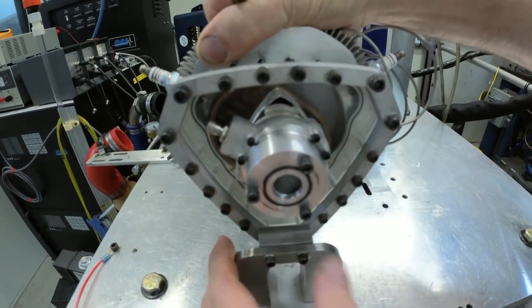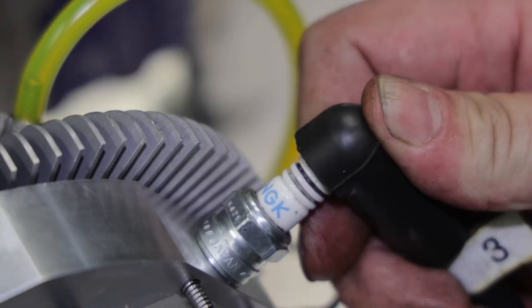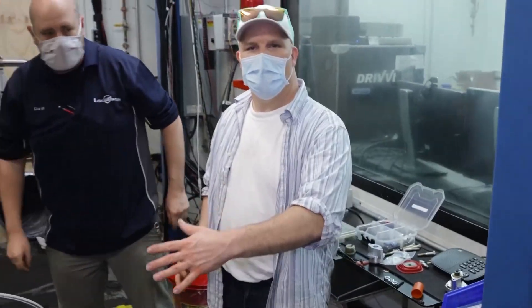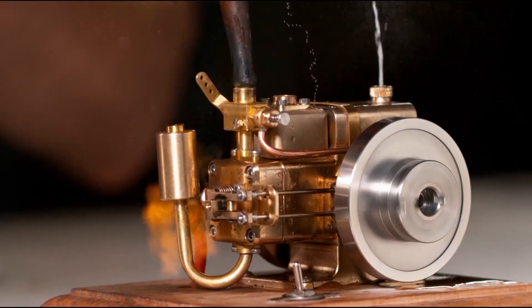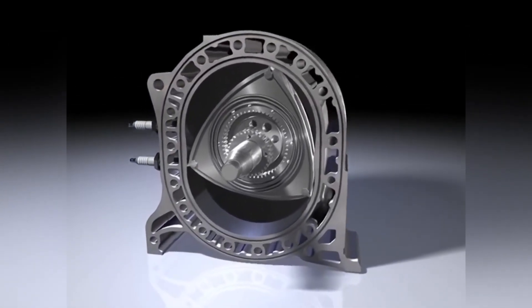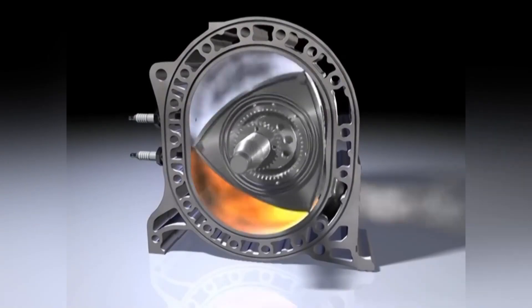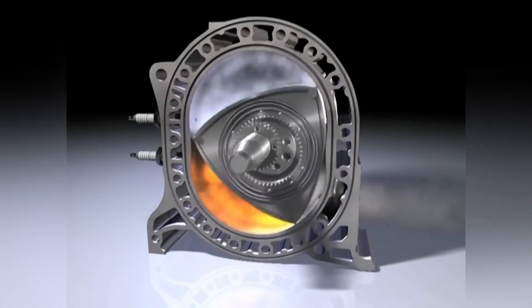The upcoming prototype testing will be a critical milestone. If successful, the XTS-210 could usher in a new era for the automotive industry, offering a path towards smaller, lighter, and potentially cleaner vehicles. As Liquid Piston continues to refine this technology, the future of transportation might become not just more compact and powerful, but also more sustainable.